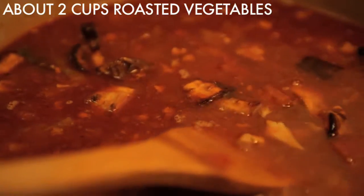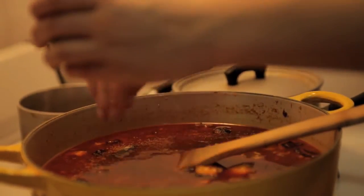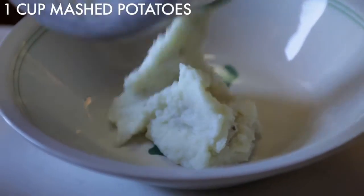We also had leftover roasted vegetables — you can really put anything in that soup you want. And then we had these leftover mashed potatoes, and we made a quick dumpling out of them with just flour and mashed potato.